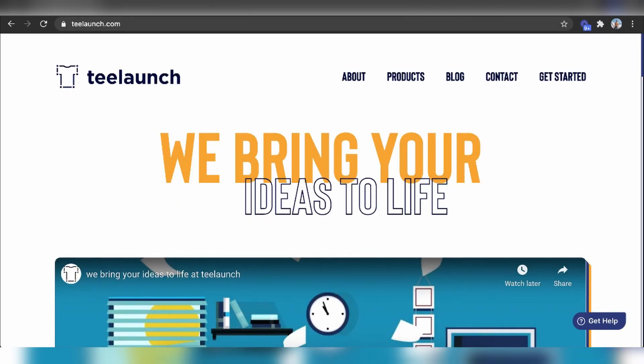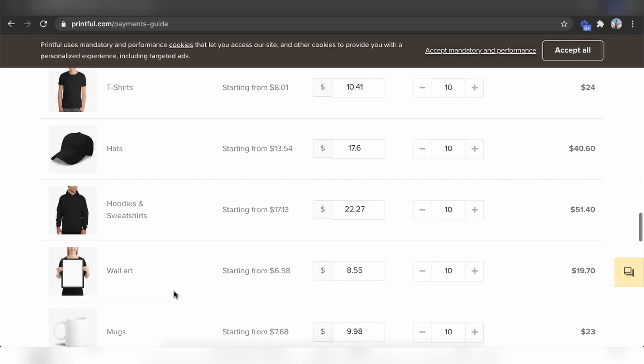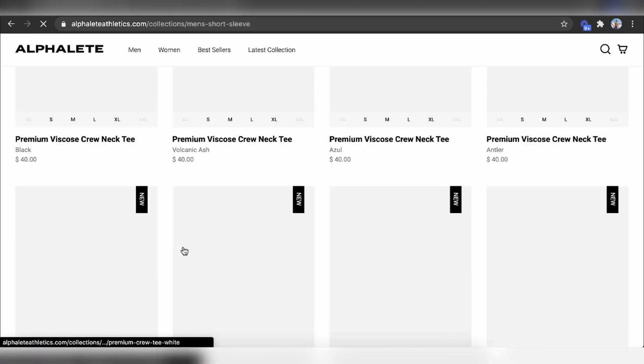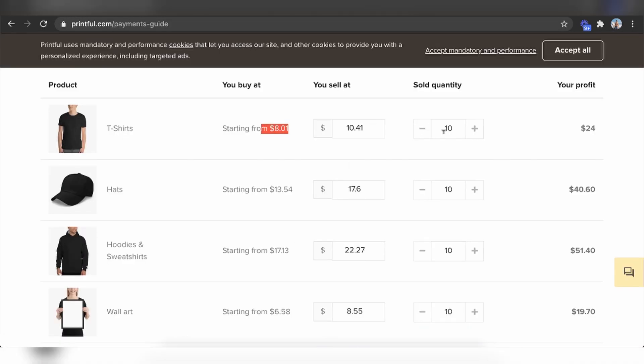If I were going to recreate this, look at Printful, Pillow Profits, and T-Launch. These are dropshipping print-on-demand services where you don't spend any money on products until after you've made the sale. You can sell t-shirts, hats, hoodies, wall art, and more. For example, if I was going to sell a t-shirt, my cost would be $8. But these t-shirts sell for $10, $20, $30 — some long sleeves go for $40. If I sell it for $20 and move just 10 units a day, that's already $200 a day in profit.